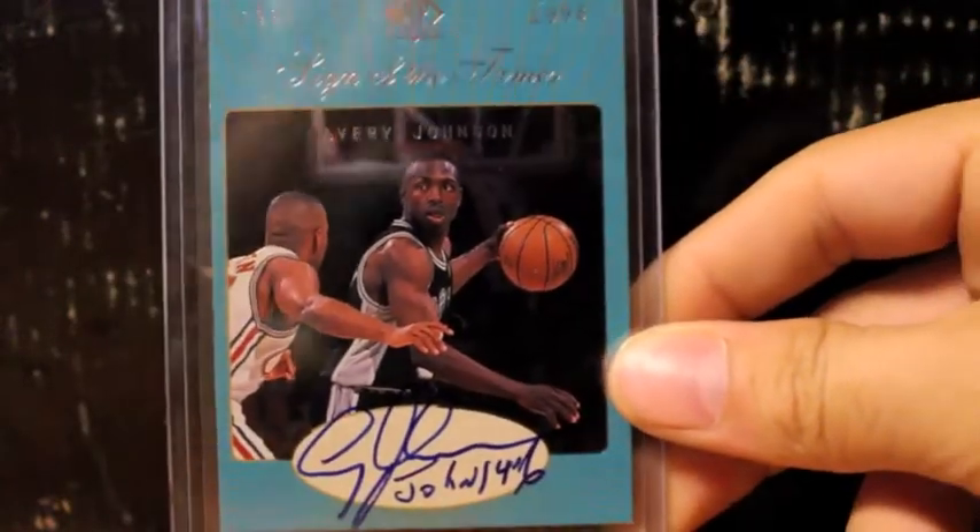Okay guys, now this will be my retired and Hall of Fame autographs I have of the San Antonio Spurs. I just pulled out some of the nicer ones — I did not pull out all of them. I do have a whole bunch of them, but I just decided, just to make this video short, I just wanted to pull out just a couple of them.